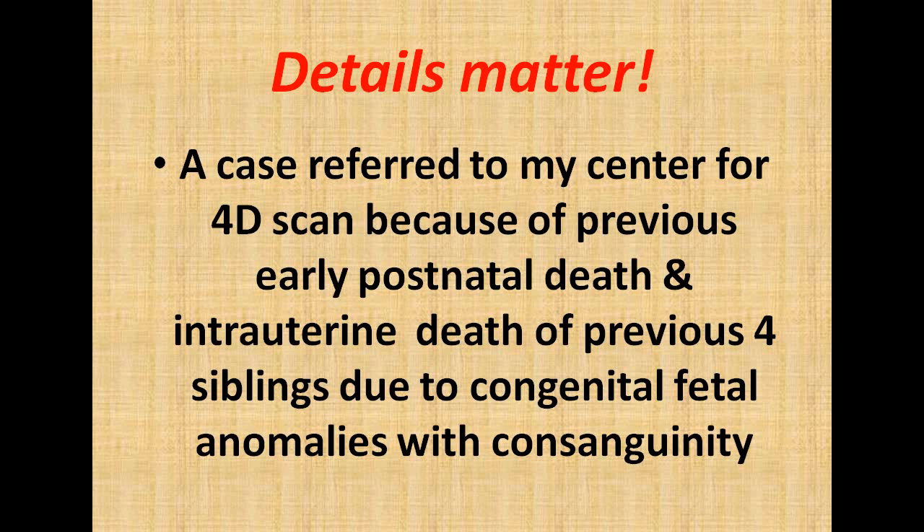Bismillahirrahmanirrahim. As-salamu alaykum wa rahmatullahi wa barakatuh. Welcome to the first case of the week on our 4D passion channel. This case is titled 'Details Matter' — a case referred to my center for a 4D scan because of previous early postnatal deaths and intrauterine deaths of 4 previous siblings due to congenital fetal anomalies with consanguinity.